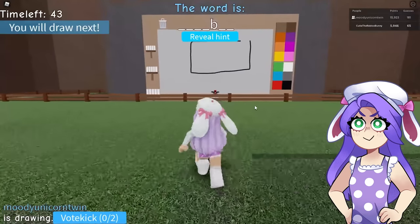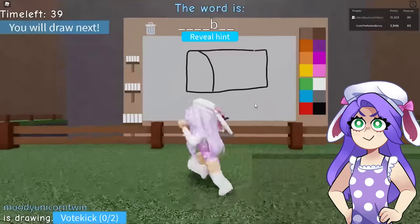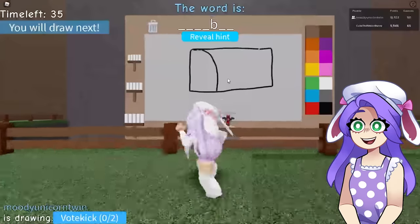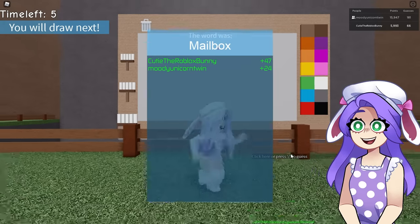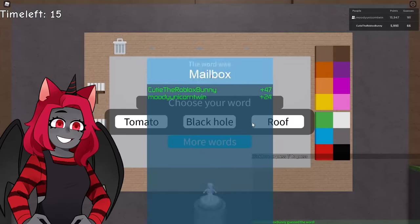Moody is over here and she is already going with a word. It is one, two, three, four, five, six, seven letters. I know what it is! That is a mailbox — you're welcome, it was beautiful.